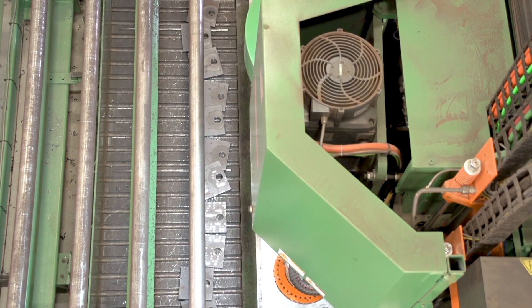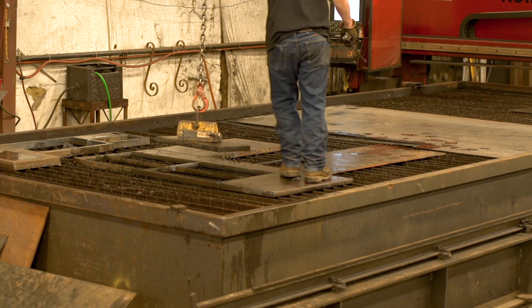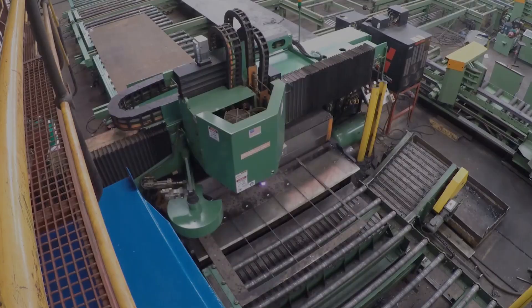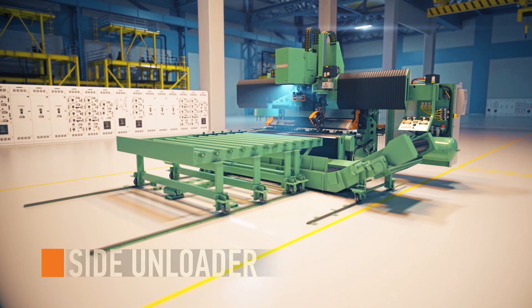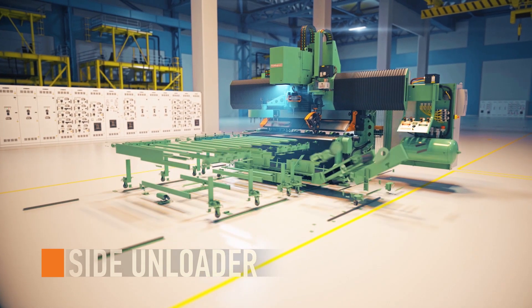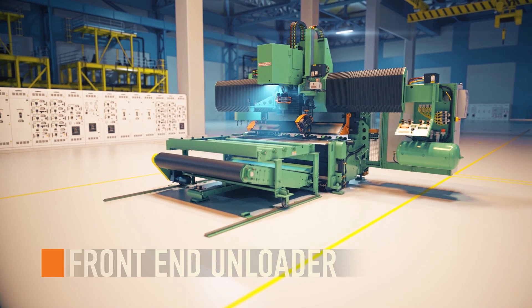Finished parts unload with the dump table, resulting in no machine downtime while waiting for remnants to be removed. Continuous processing means continuous profit. Unload parts up to 1,000 pounds with the side unloading system, or to the end of the out-feed conveyor with the front end unloader.